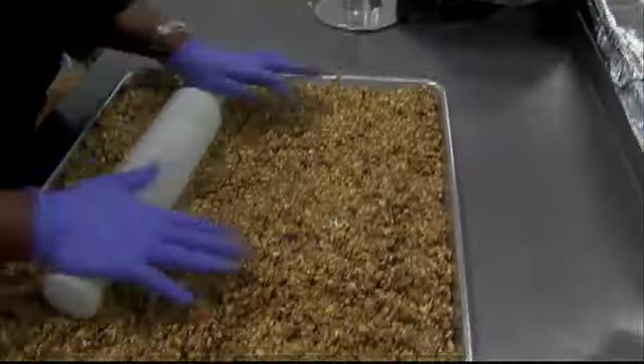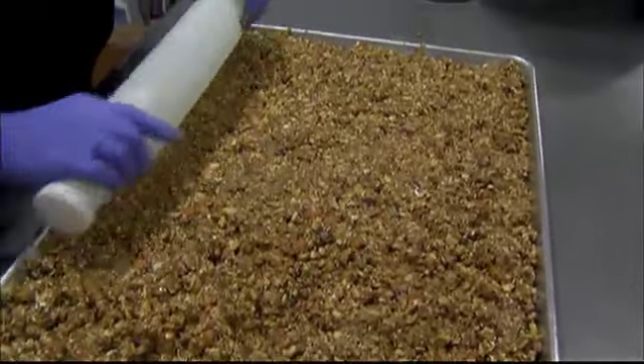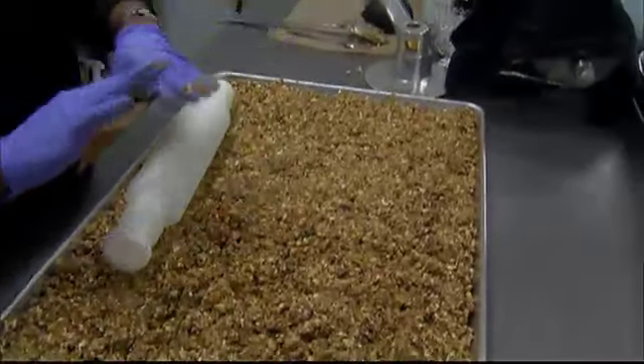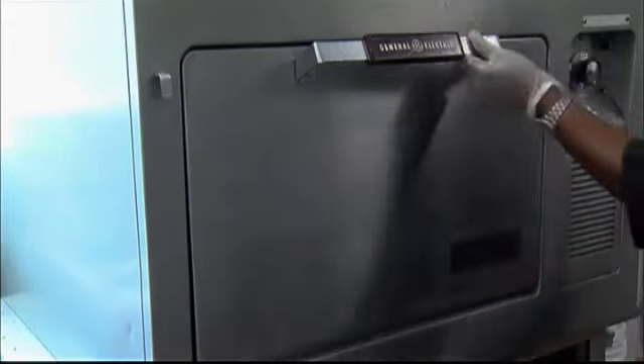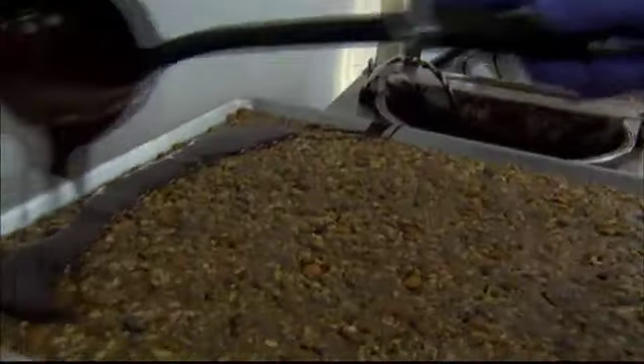You pay now or you pay later. Once the sheet of bars is shaped — it's a rough, rugged bar, it's not your typical smooth cookie-cutter-looking bar — it's time for a quick trip to the oven, and then a dose of Fair Trade chocolate.